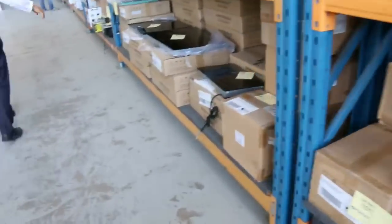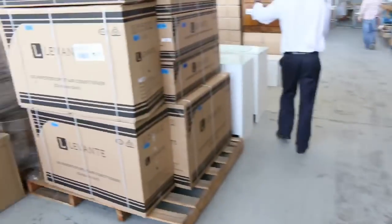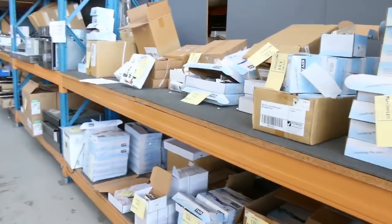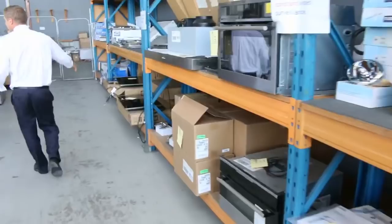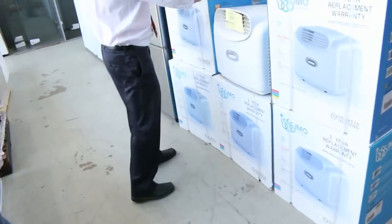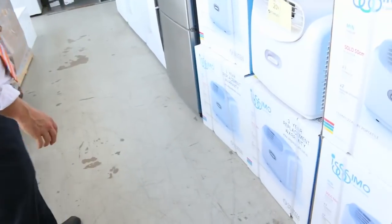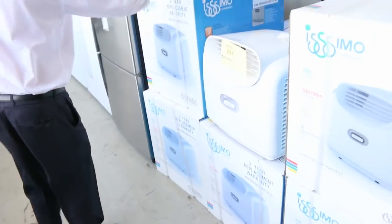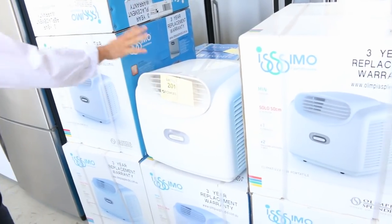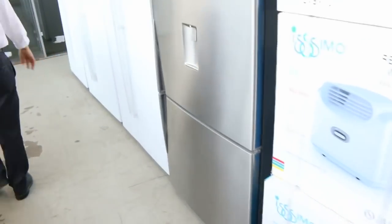Cooktops, beautiful cooktops, split system air conditioners, more vanities, mountains and mountains of taps, ovens, more rangehoods, induction cookers. And have a look at these beautiful portable air conditioners — I think that's a 4.7 kilowatt unit. I reckon around the mid $400 mark, but so compact — absolutely fantastic.